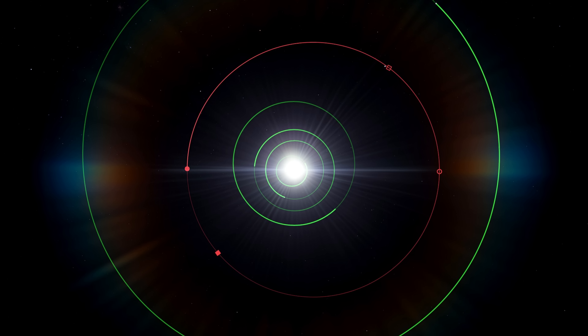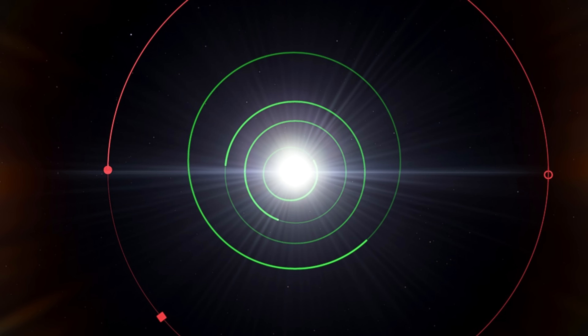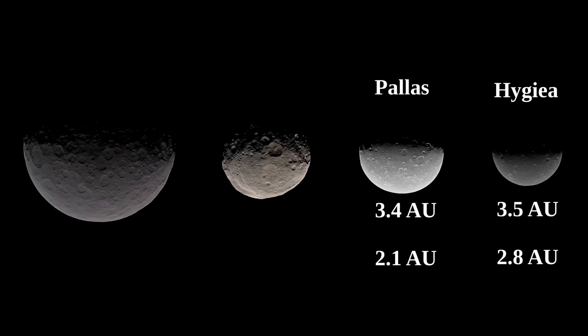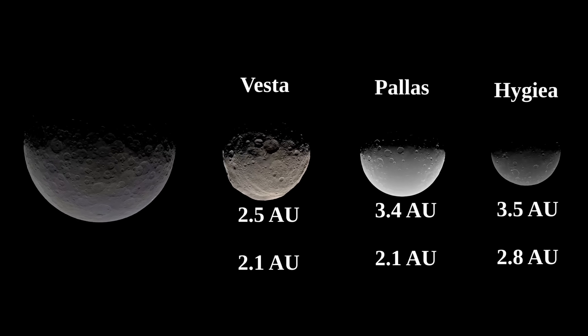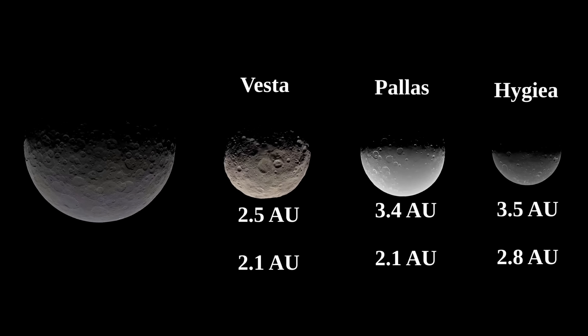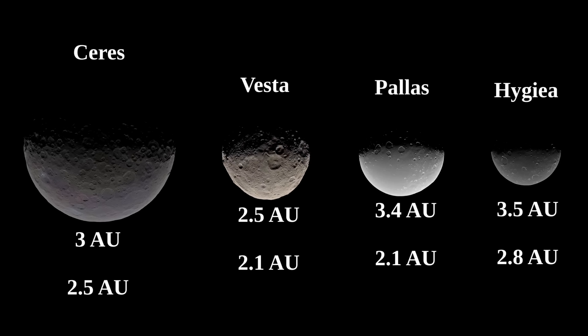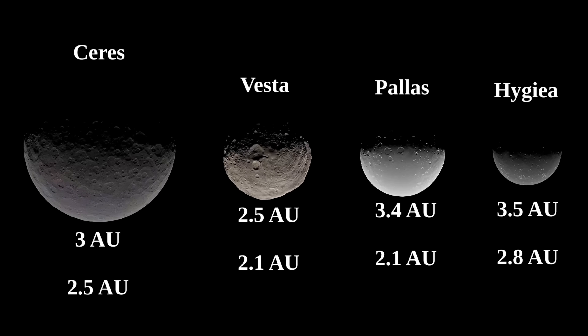The orbit of Hygieia is somewhat eccentric, meaning somewhat elongated. At its most distant it is about 3.5 astronomical units from the Sun, and at its closest it is 2.8 astronomical units away. For comparison, Pallas ranges from 2.1 to 3.4 AU, Vesta from 2.1 to 2.5 AU, and Ceres from 2.5 to 3 AU. So on average, Hygieia is the most distant of the four largest asteroid belt objects.